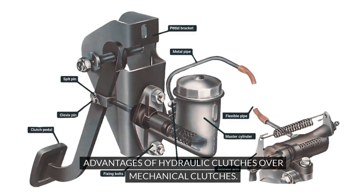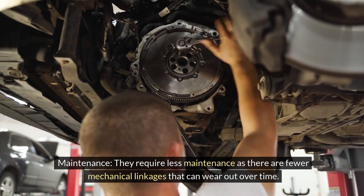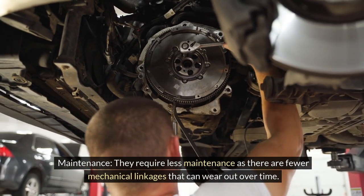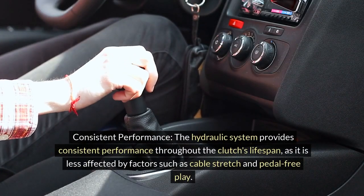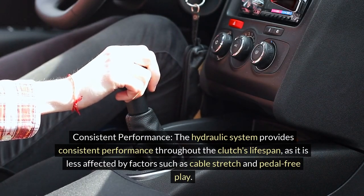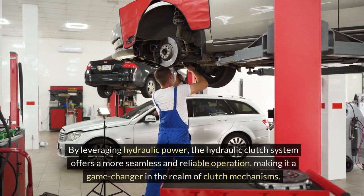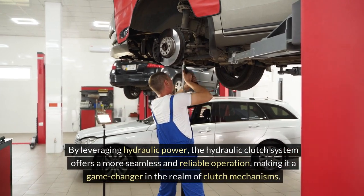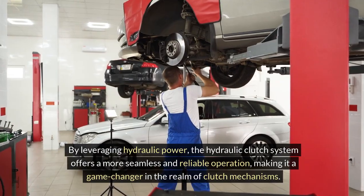Hydraulic clutches offer several advantages over mechanical clutches. They provide smoother engagement, enhancing the overall driving experience. They require less maintenance as there are fewer mechanical linkages that can wear out over time. The hydraulic system also provides consistent performance throughout the clutch's lifespan, as it is less affected by factors such as cable stretch and pedal-free play. By leveraging hydraulic power, the hydraulic clutch system offers a more seamless and reliable operation.